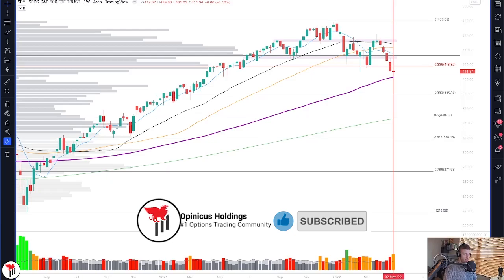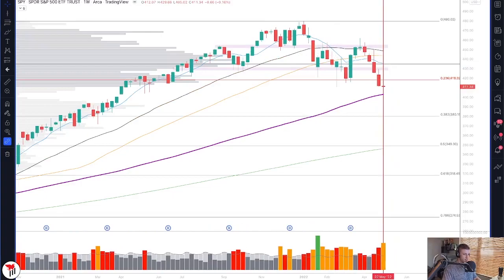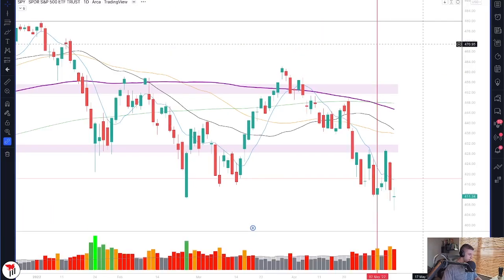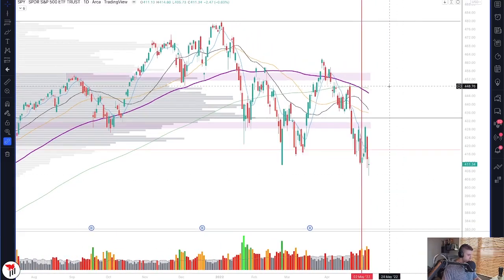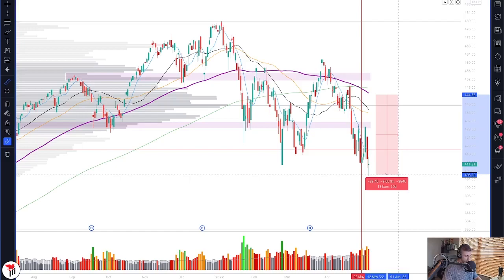Today we're going to be following up with our last video, which took place on April 24. If you missed it, I'll put a link below. We discussed the potential topping pattern in the S&P 500 SPY or SPX chart. In that video, we mentioned to watch for an 8% to 10% move lower into the 400 and 390 level, which are major weekly levels. We have now seen 400 tested — we're sitting around 405 right now. That move from April 20th was about 8.5% to the most recent trading day low, so that 8 to 10% move lower has pretty much been made.